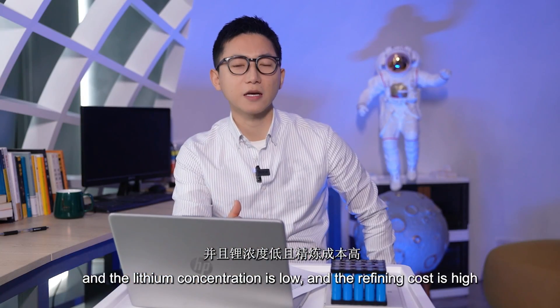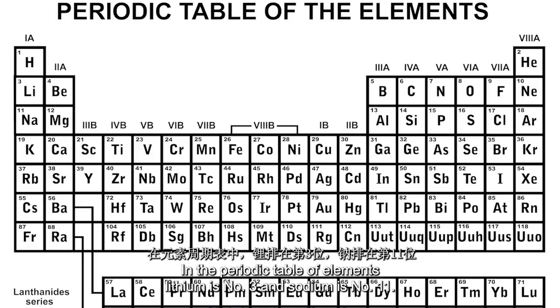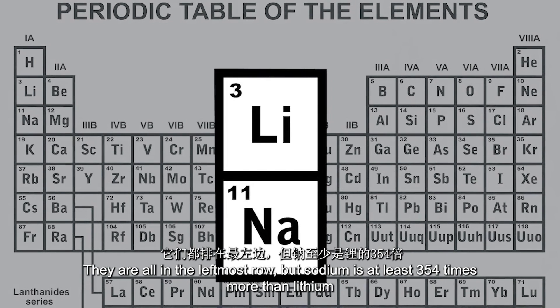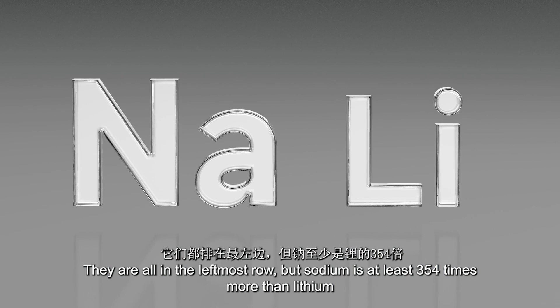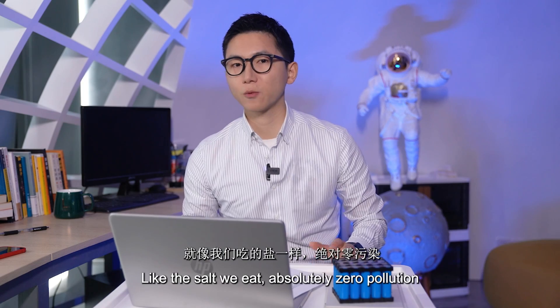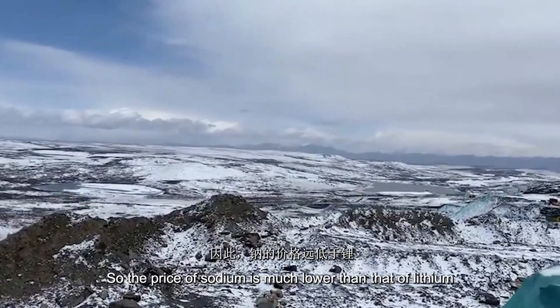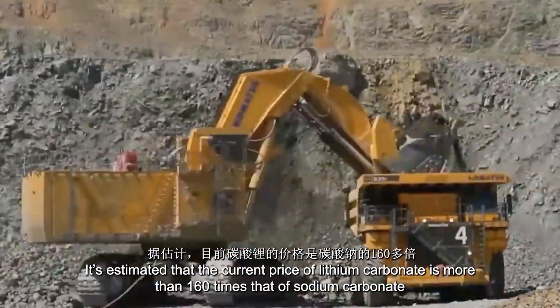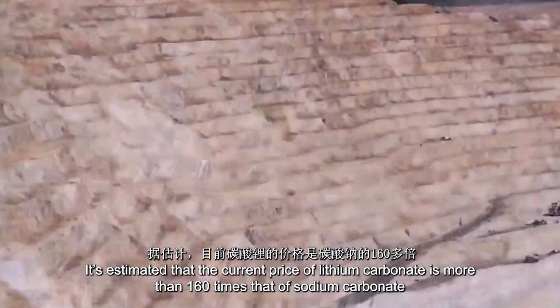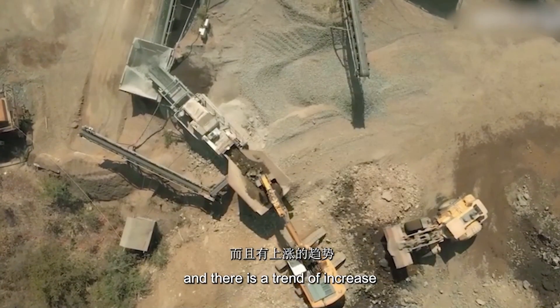The lithium ore reserves are about 20 million tons and the lithium concentration is low, so refining costs are very high. Sodium and lithium are in the same group of elements. Sodium is also very suitable for batteries — lithium is number 3 and sodium is number 11 in the periodic table, and they are both in the leftmost column. But sodium is at least 354 times more abundant than lithium. It's what we eat — absolutely zero pollution — so the price of sodium is much lower than lithium. The current price of lithium carbonate is estimated to be more than 160 times that of sodium carbonate, and there is a trend of increase.